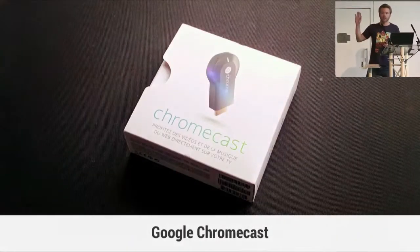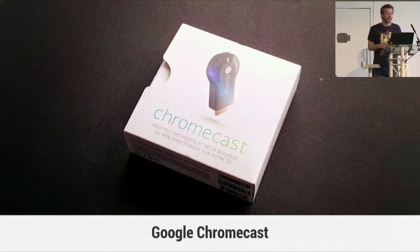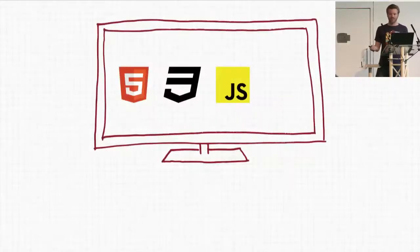Anyone has a Chromecast here? When I plug it to my TV, I'm looking at a full-screen web browser — I have the web inside my TV. How awesome is that?